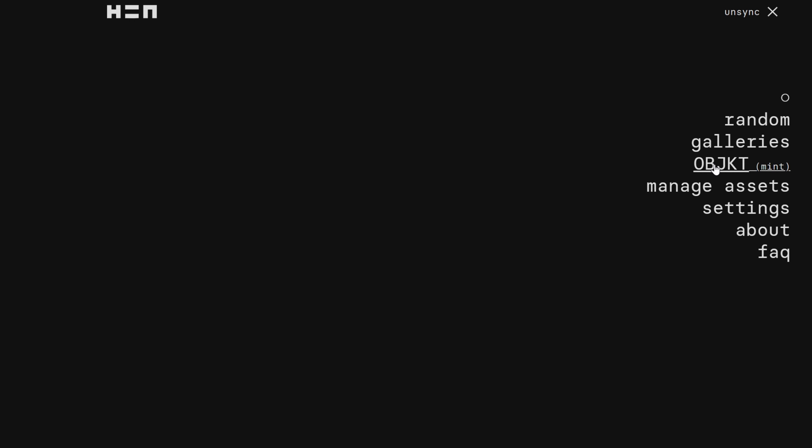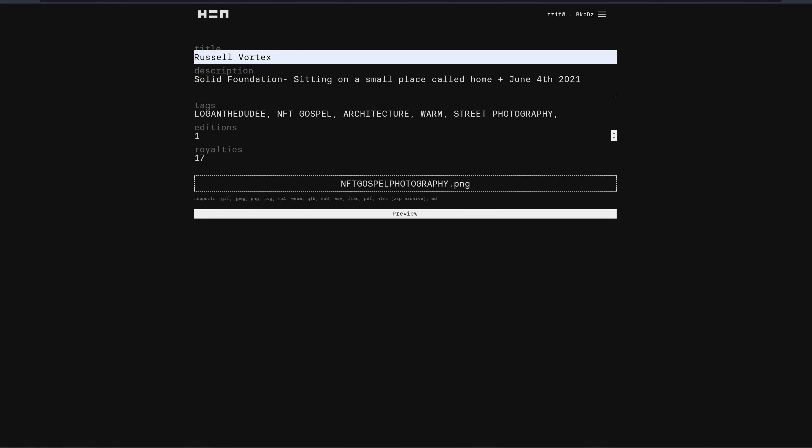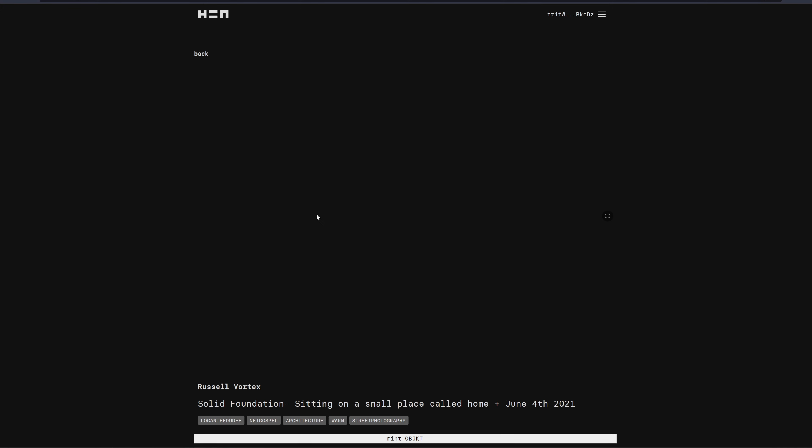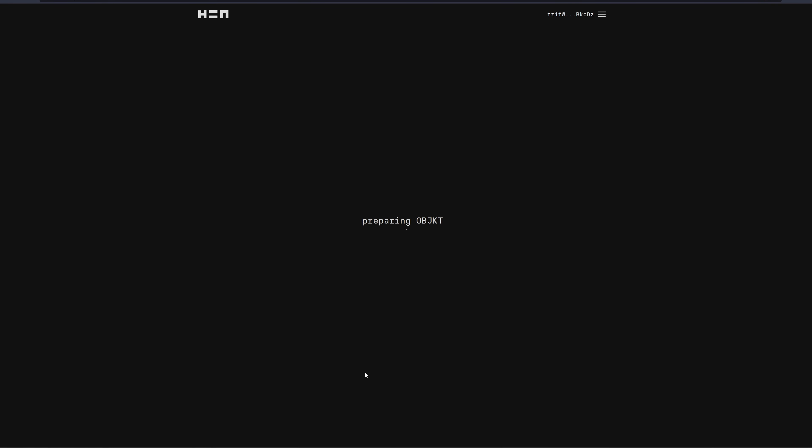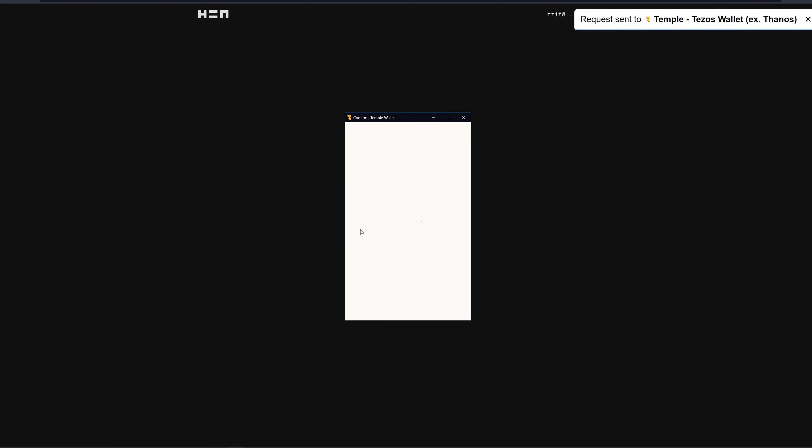Hit the three lines at the top right corner and select 'Object Mint.' Fill out a title, description, tags, editions, and royalties. Keep in mind that a one-of-one edition will be more rare. You can set royalties up to 25%. Once done, come down and hit 'Mint Object' — it will prepare you to mint.